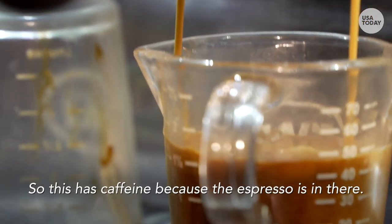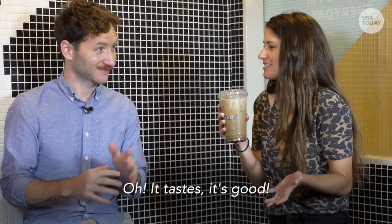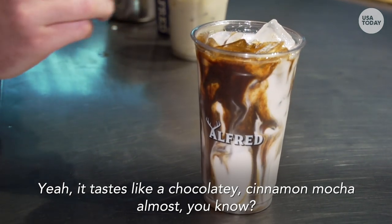Okay, I'm trying it now. So it's got caffeine because of the espresso? Yes, yes, there's some caffeine to it. Oh, it tastes good. It just tastes like a mocha latte. Yeah, it tastes kind of like a chocolatey cinnamon mocha almost.